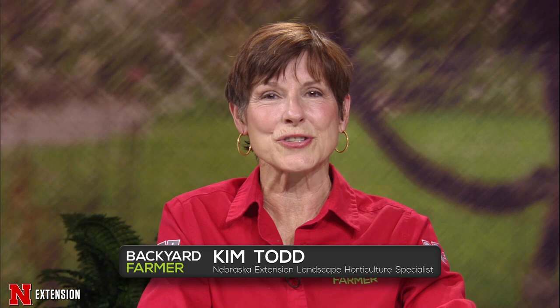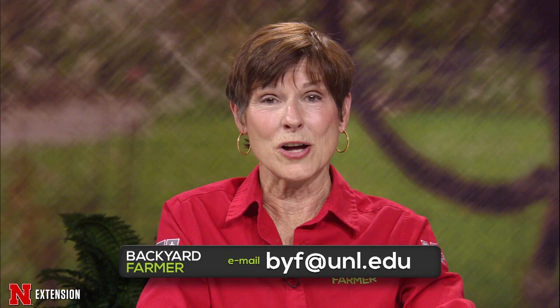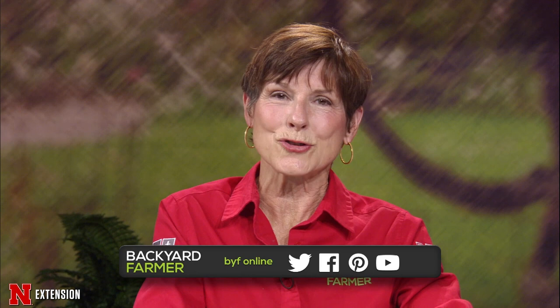Good evening and welcome to Backyard Farmer. I'm Kim Todd and we've got another great show planned for you tonight including answering all your gardening questions. We're not taking calls at the moment, but you can still submit questions for a future show. Send us an email to byf@unl.edu — tell us where you live and as much as you can about your question. A few pictures also helps. You can also keep up with Backyard Farmer on our social media channels, YouTube and Facebook.